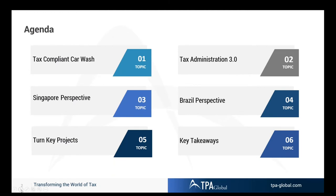We will address a concept called the tax-compliant car wash, where you start with dirty data and you clean it through a car wash — various applications — to become clean data ready to file with the tax authorities.